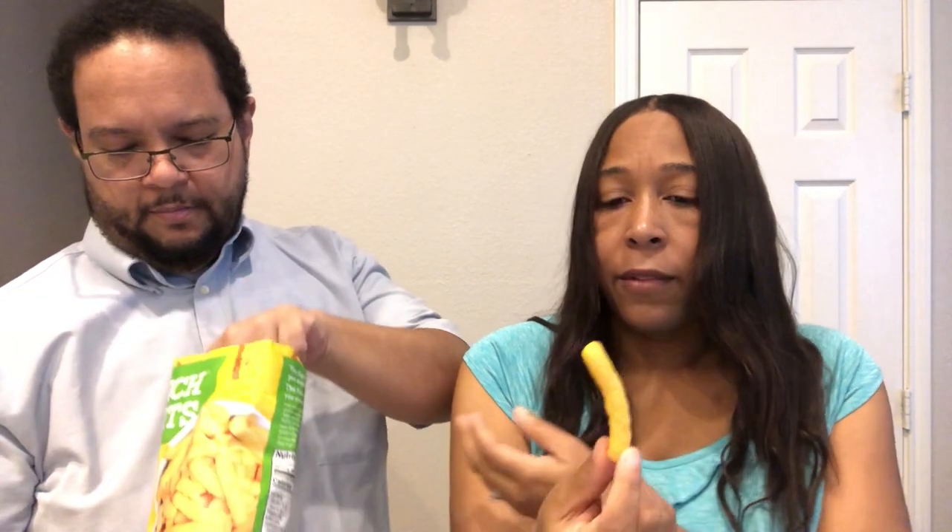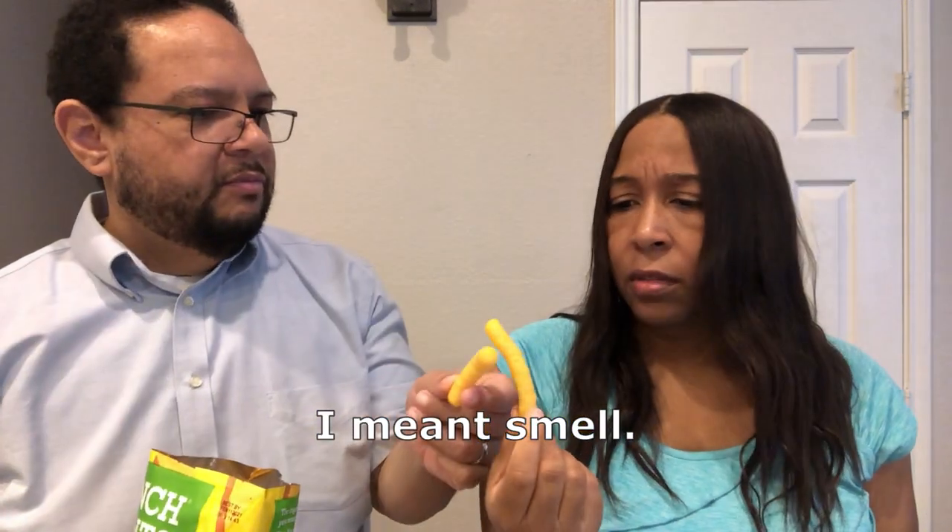Next, the sister to those apple puffs: cheddar and sour cream baked puffs. They smell good — sour cream and oniony. They have a really good flavor. I prefer these to the apple cinnamon ones, actually. These remind me of baked Cheetos puffs in terms of texture and consistency — I like them. They taste good. I actually like both varieties.